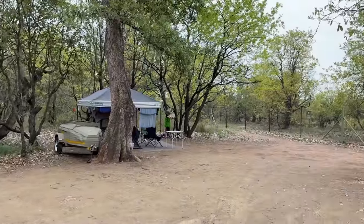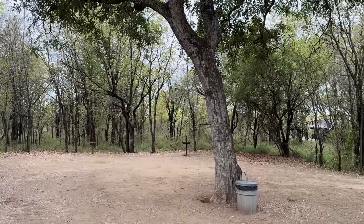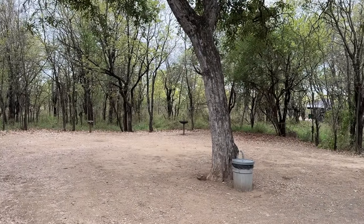My favourite stand has to be campsite number 15. It is very exclusive, large and level — so plenty of space for a caravan — with a big apple leaf tree to provide shade and far away from all of your neighbours. I also really like number 3 next to the fence and number 4 under a massive apple leaf tree, as well as number 12 and number 14.